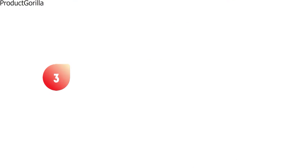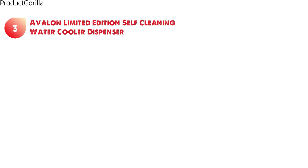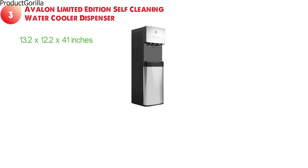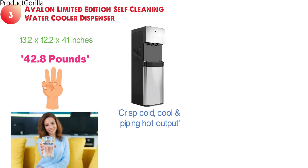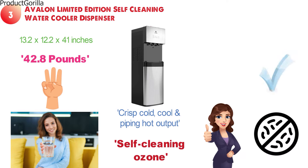At number three, we have the Avalon Limited Edition Self-Cleaning Water Cooler Dispenser. Dimensions of this product are 13.2 x 12.2 x 41 inches and it weighs 42.8 pounds. This dispenser comes with three temperature settings to allow you to customize your drinking experience. It features a crisp cold, cool, and piping hot output. The self-cleaning ozone feature sanitizes and purifies the dispenser to prevent the accumulation of germs and bacteria and improve your safety.